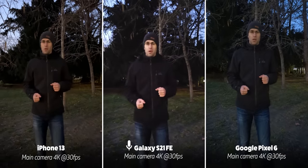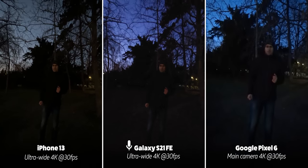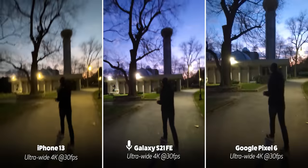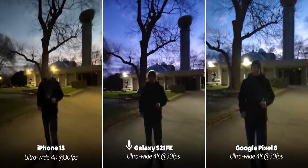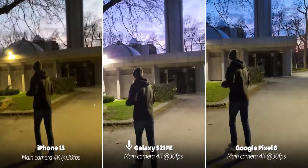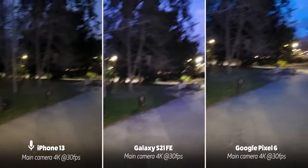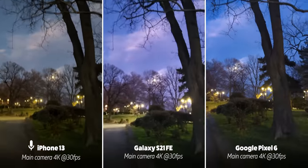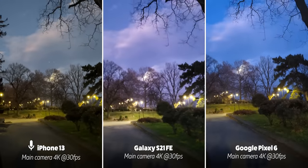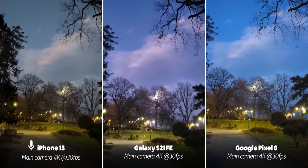Let's switch to the ultra wide cameras quickly to see if they are any good in low light, then switch back to the main cameras. You can probably hear the wind.